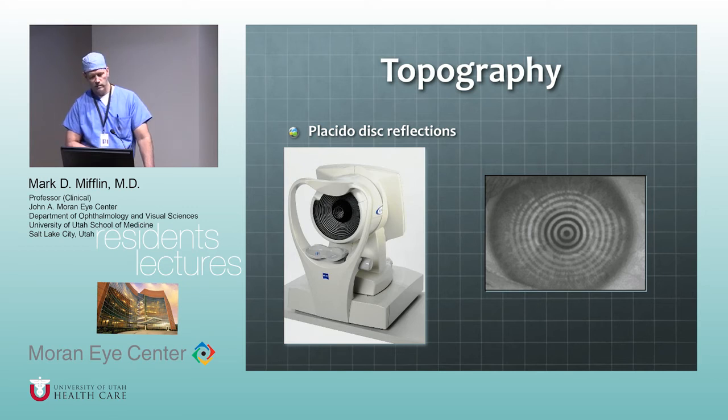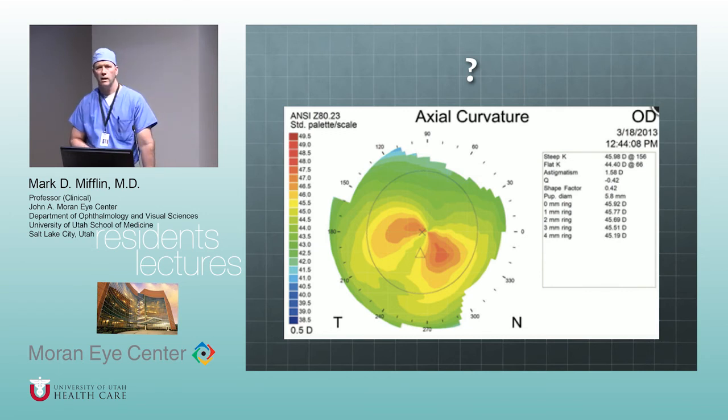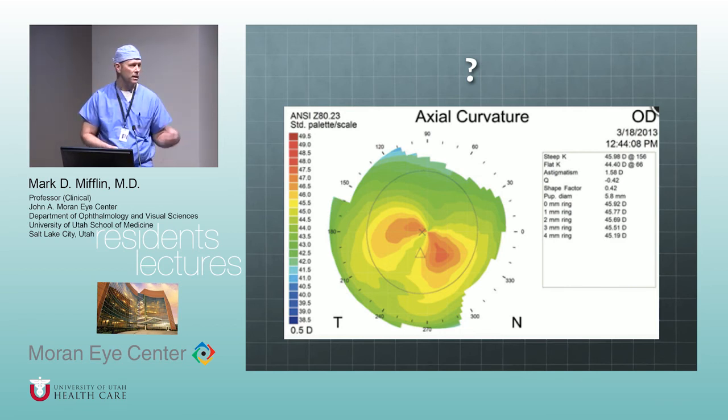There are two common ways of looking at Placido topography: axial (sagittal) power and tangential power. One way to think about it: axial power is like being at the top of the mountain looking down — you get an overview. Tangential power is like being on the slope itself — you get more local detail at the actual site. The tangential gives you more detail; the axial gives you more of an overview. If you understand it to that level, that's probably all you need.